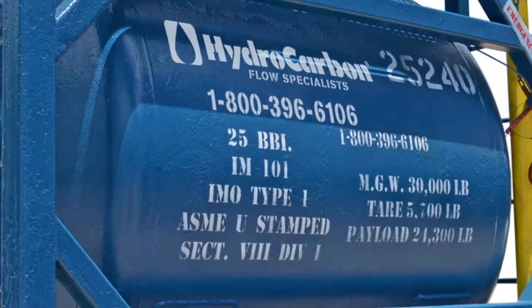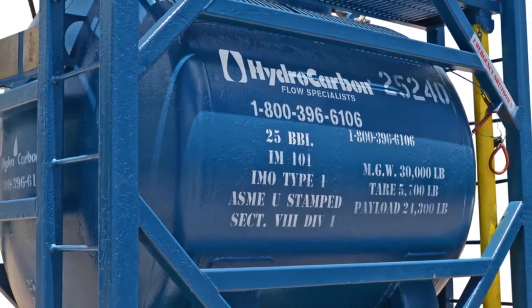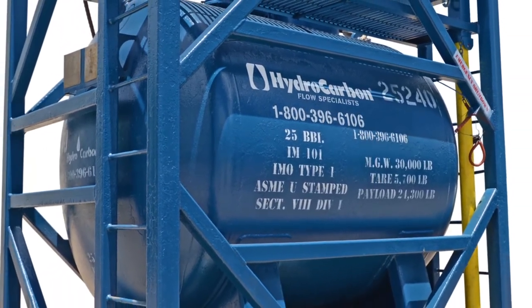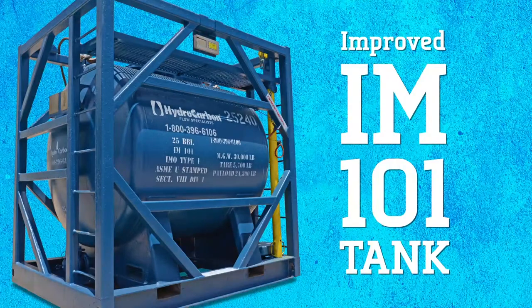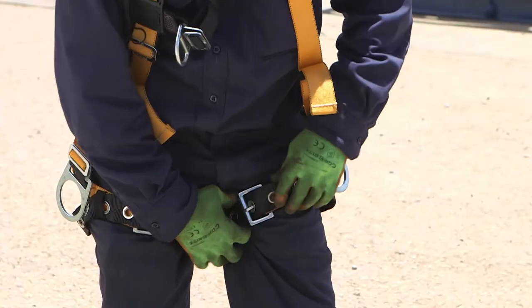For years the hydrocarbon IM 101 tank has been the most reliable and safest vessel on the market, and now it's even safer. Introducing the improved IM 101 tank, now featuring our exclusive fall arrest system.